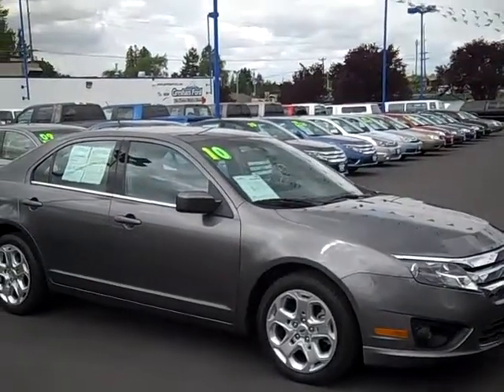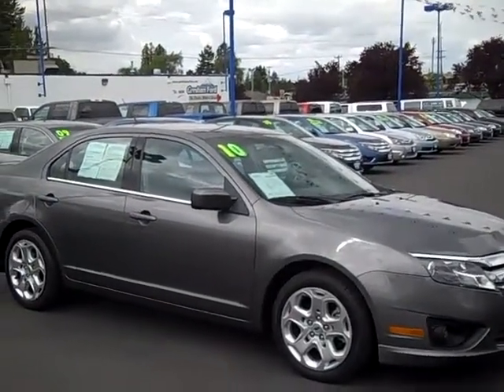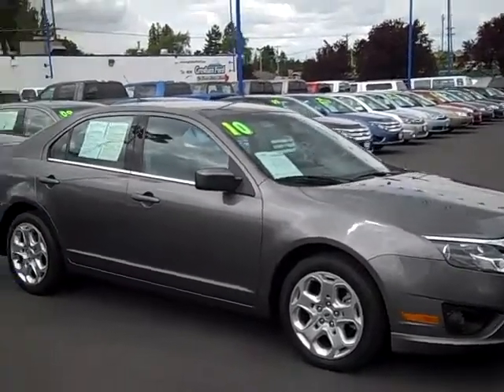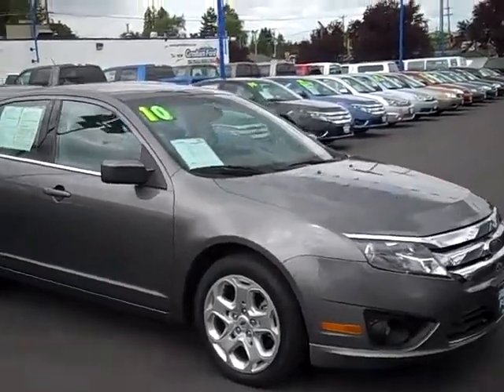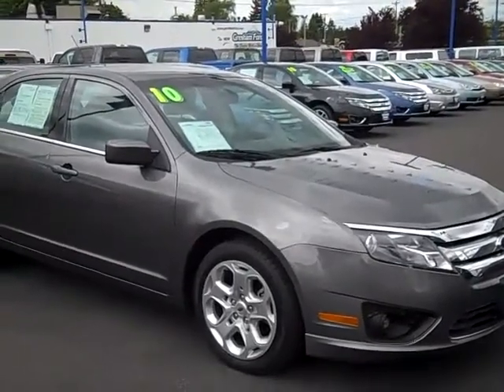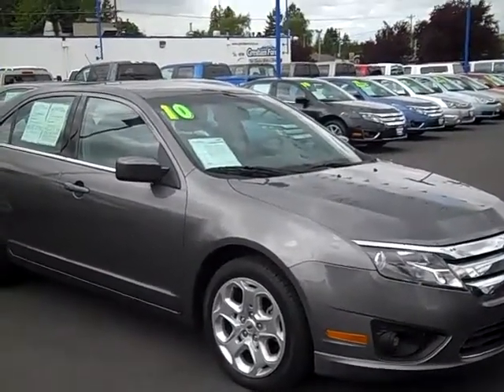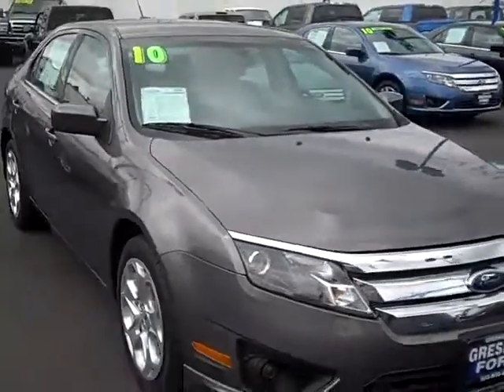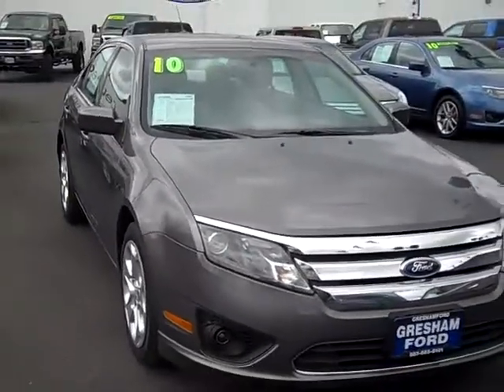Hi folks, Joe Roberts out here at Gresham Ford doing a virtual walk around on our 2010 Ford Fusion SE with cloth interior. This has sync, CD, AM, FM, cassette, cruise, tilt — every bell and whistle one could need. And with only 21,000 miles on this 2010 Ford Fusion SE,